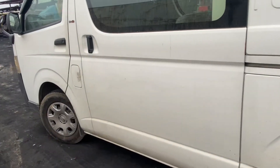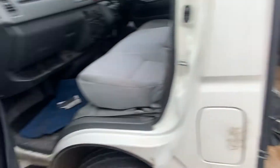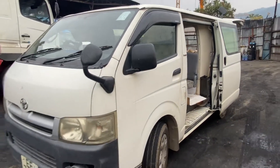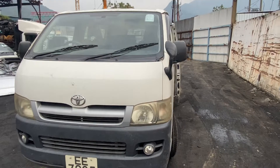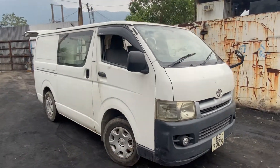There's a door on the left as well, and the front door. It's a 1KD engine, really nice condition, manual.